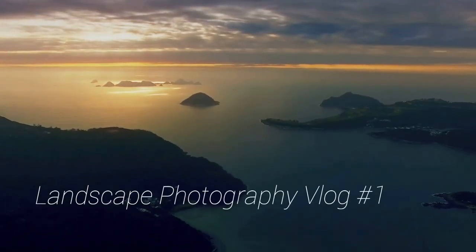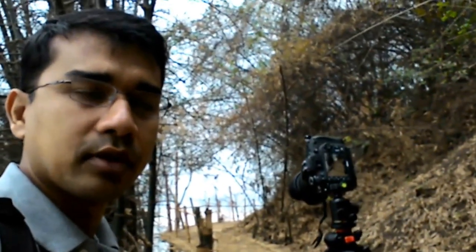Hey, welcome to my landscape photography vlog number one. Good morning — this is where I am, it's beautiful Brahmata River. I came here before sunrise but as you can see the weather is quite gloomy. It had been raining the day before yesterday, but yesterday was quite sunny so I thought I'd have a good shoot today. I had some cloud forecasted but I can't do much — take whatever I have.